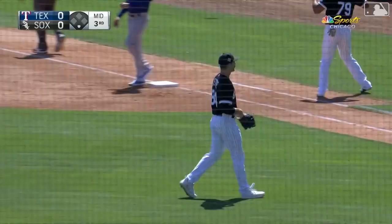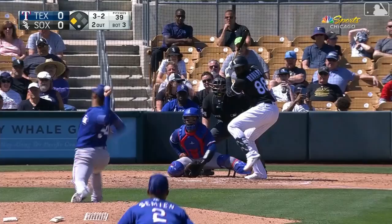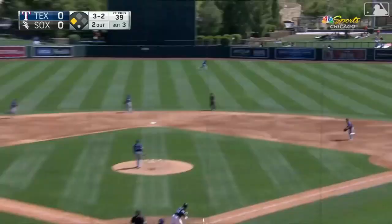Garcia doesn't make contact, and so the inning is over. It's a strike.